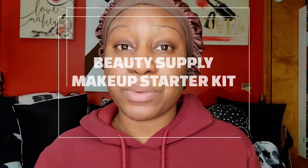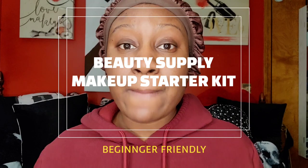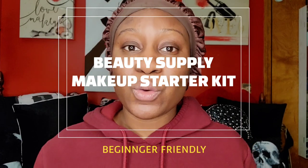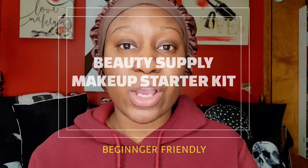We are going to be doing a beauty supply store only makeup starter kit for beginners. If you are a beginner, this video is for you. The beauty supply store definitely has a lot of affordable makeup and you won't break the bank — you could take like a hundred dollars in there and get a bunch of makeup, like a full face.